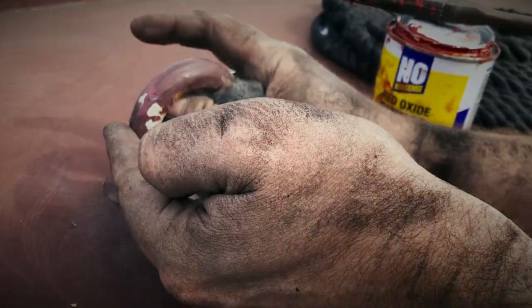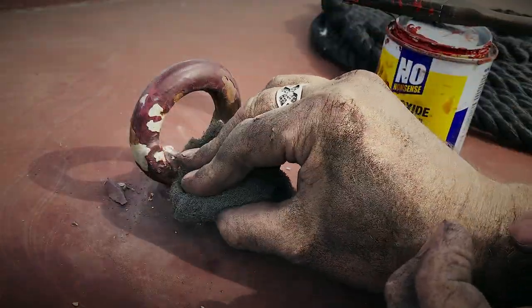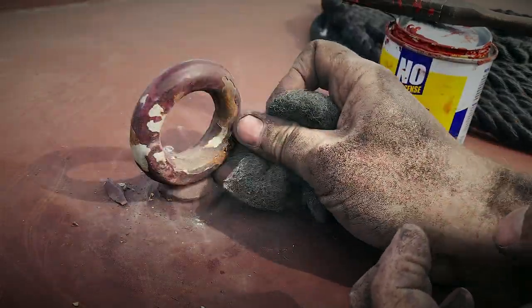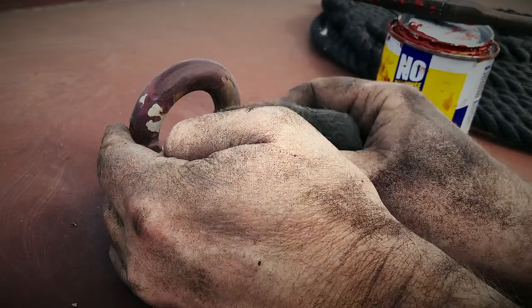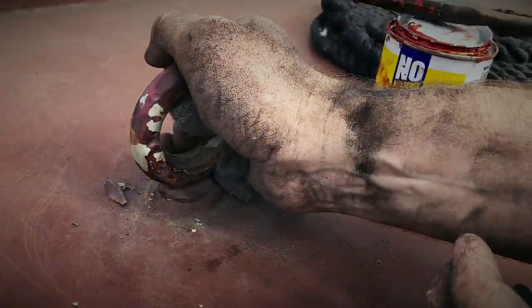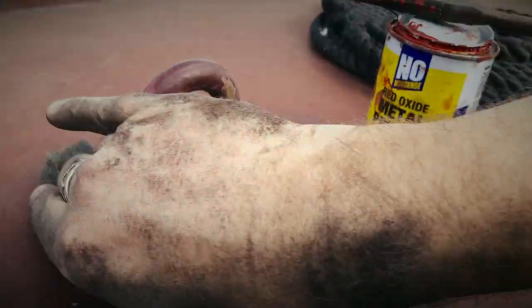So this is a rusty bit I'm dealing with — just going to try and get rid of all the flaky bits first before I put the red oxide on. This bit always gets a lot of wear and tear — all the ropes go through it.